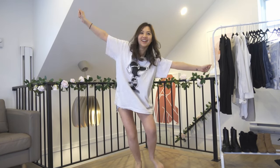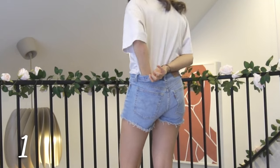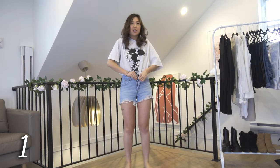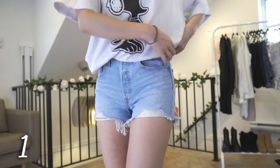Hi guys, welcome back to my channel! Today we are styling some blazer vests. We're starting off super casual with a white graphic tee and high-waisted denim shorts. I'm tucking the shirt into my shorts and really making sure the shirt isn't bulging awkwardly anywhere.